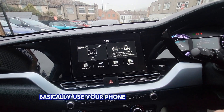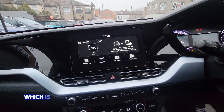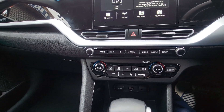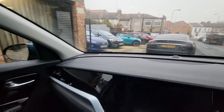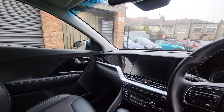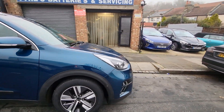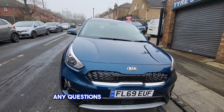Basically you use your phone for sat-nav and everything, which is better because it's always up to date. Climate control as well. Thank you for watching — any questions, please give us a call.